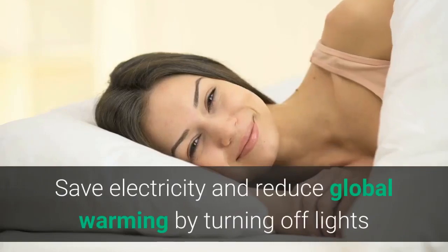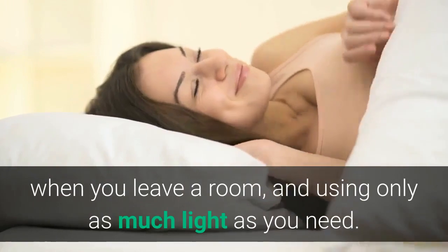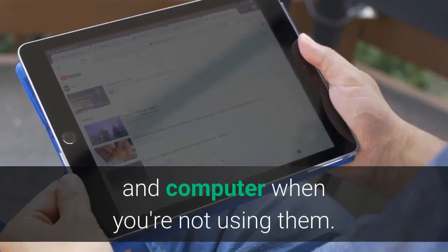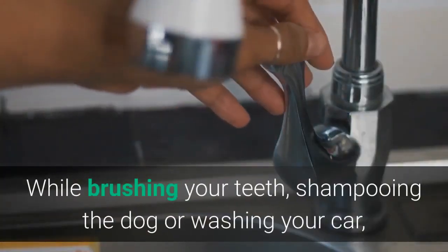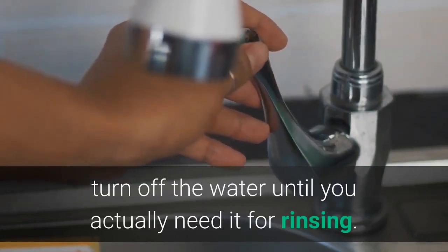Seven: Use the Off Switch. Save electricity and reduce global warming by turning off lights when you leave a room and using only as much light as you need. Remember to turn off your television, video player, stereo, and computer when you're not using them. It's also a good idea to turn off the water when you're not using it — while brushing your teeth, shampooing the dog, or washing your car, turn off the water until you actually need it for rinsing.